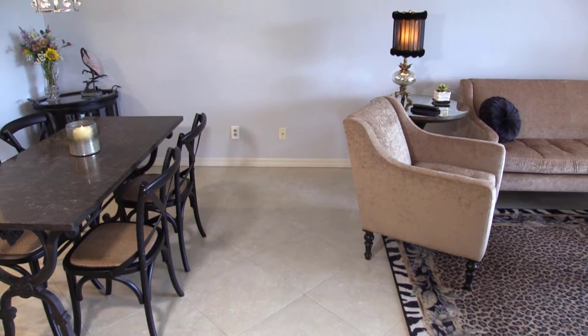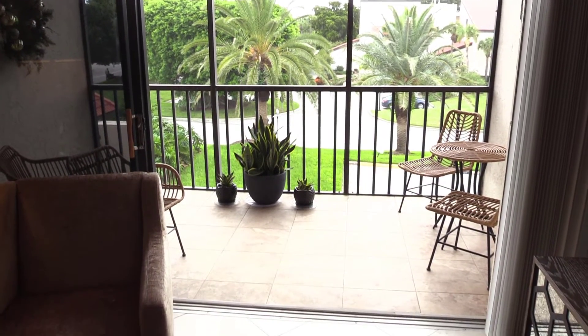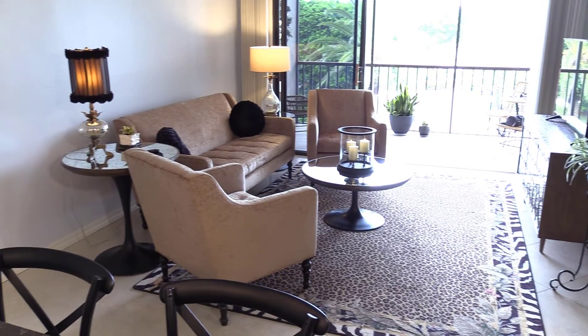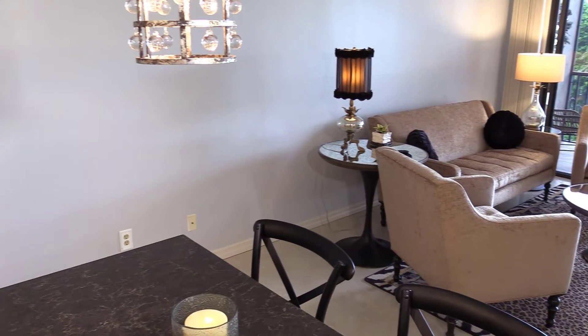With light, neutral tile flooring throughout, a newer A.C. and water heater, and a stacked washer and dryer right inside the unit, this fully furnished unit is move-in ready and just waiting for you to come, relax, and enjoy.